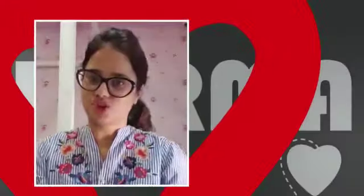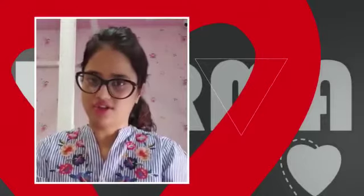Hi, I'm Dr. Nishi, a practicing dermatologist in New Delhi for the past eight years. Today I'm going to talk about patient compliance.